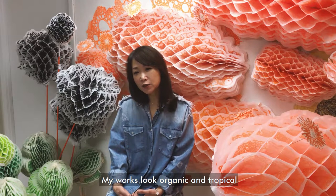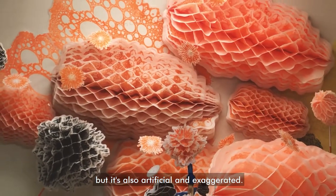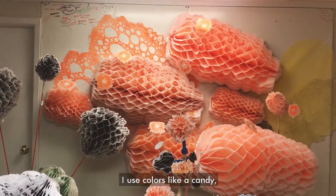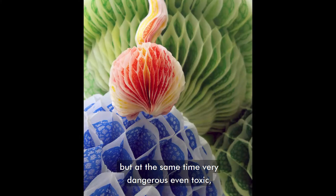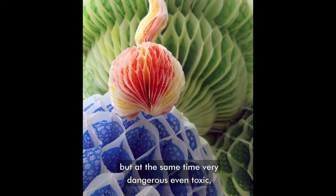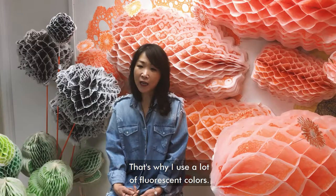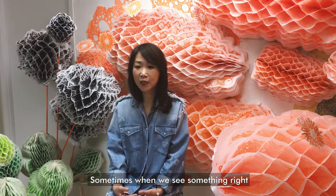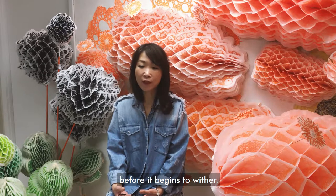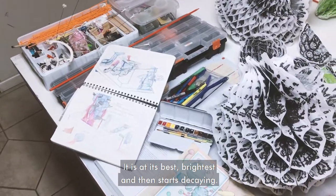My works look organic and tropical, but they're also artificial and exaggerated. I use colors like candy — artificial, very tempting and joyous, but at the same time very dangerous, even toxic, like the contrast I mentioned. That's why I use a lot of fluorescent colors. Sometimes when we see something bright before it begins to wither, it is at its brightest and then starts decaying.